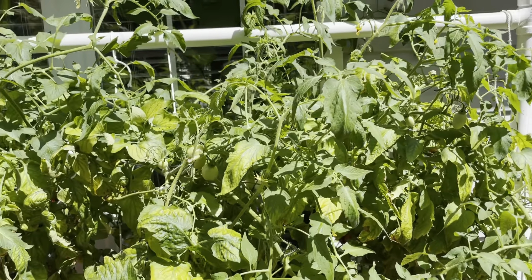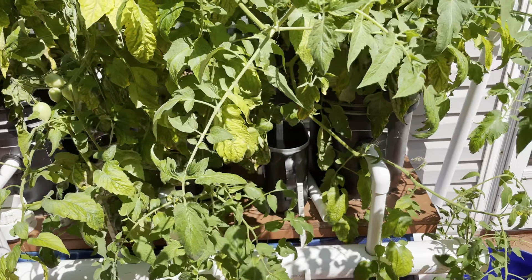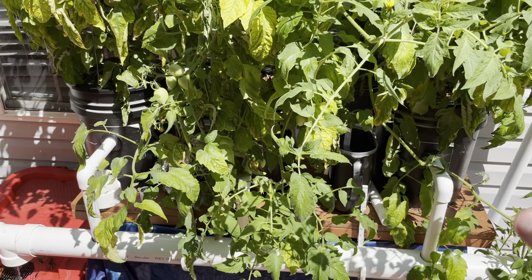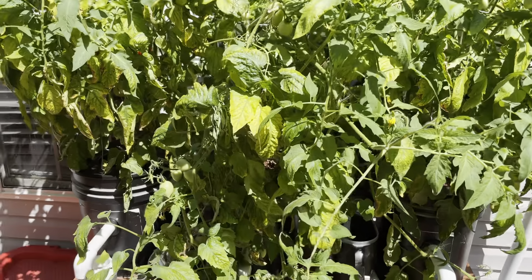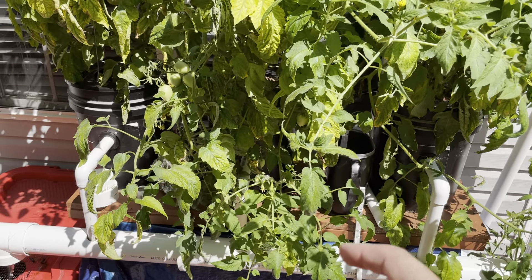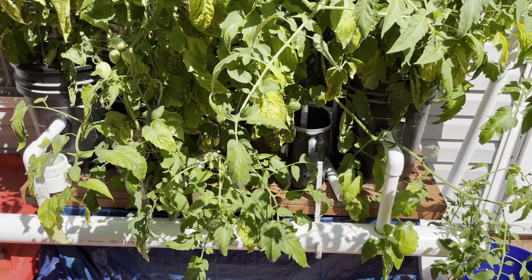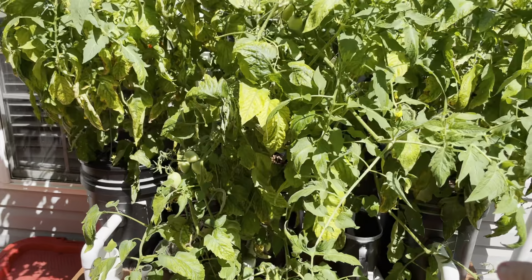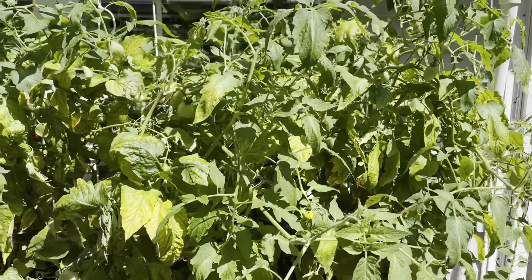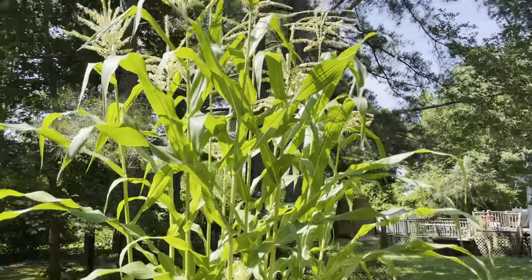Tomatoes are still doing all right. One thing I've learned from setting this up is I didn't give the buckets enough space. Even last year when I grew my hot peppers in here, they just grow into one giant bush. I really needed to space them further apart, so in the future if I redo this setup, I'll give more space between the buckets so the plants don't grow all together in one giant lump.